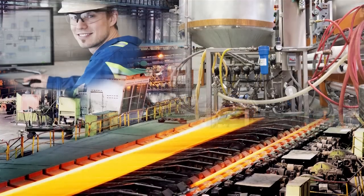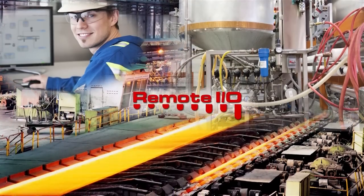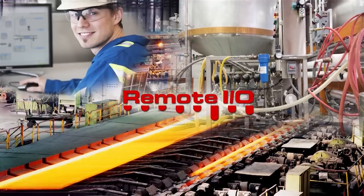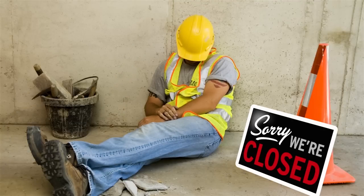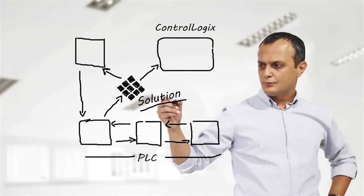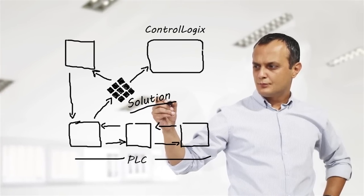ProSoft Technology's Migration Gateways can be added to an existing Remote I/O network and monitor the changing states of I/O. When upgrading your control system, you can end up getting downtime. With our gateway, the ControlLogix program can now be built and verified before switching to the new system.